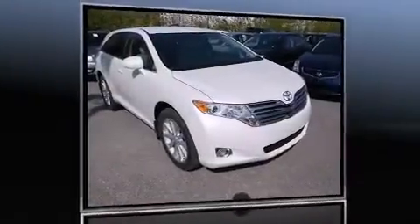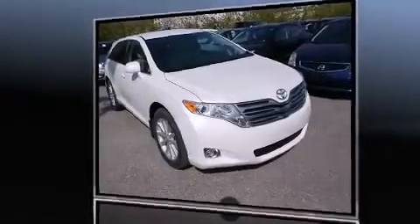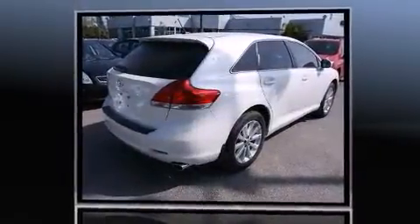Climb inside the 2010 Toyota Venza. It features a front-wheel drive platform, an automatic transmission, and an efficient four-cylinder engine.